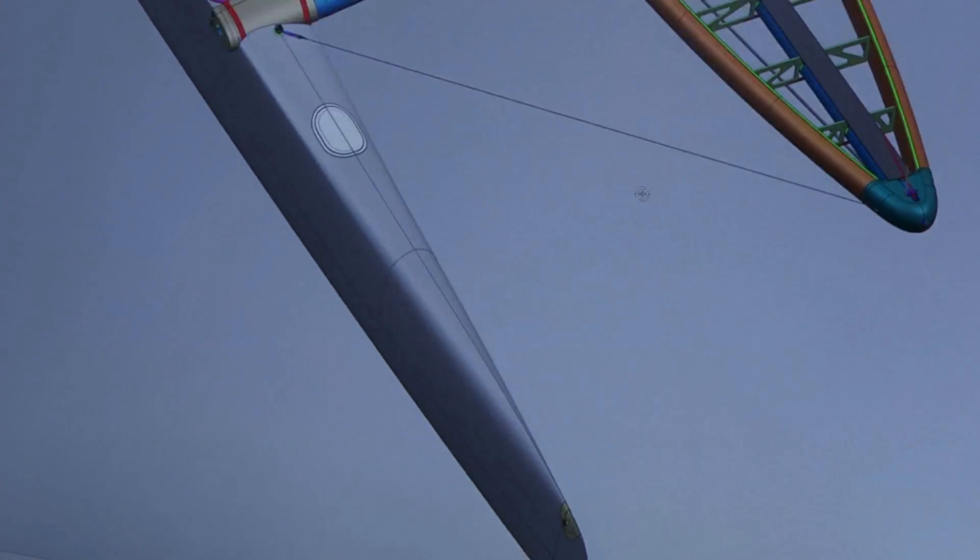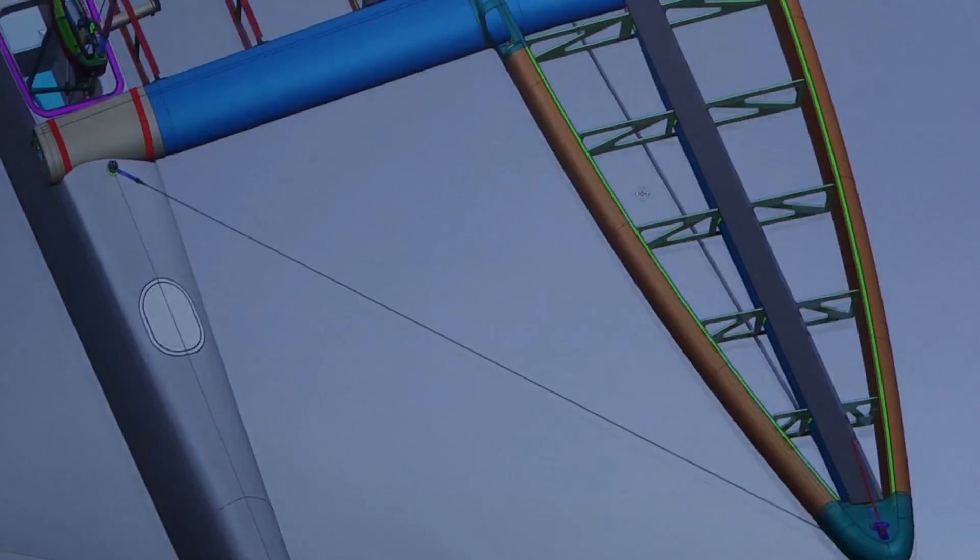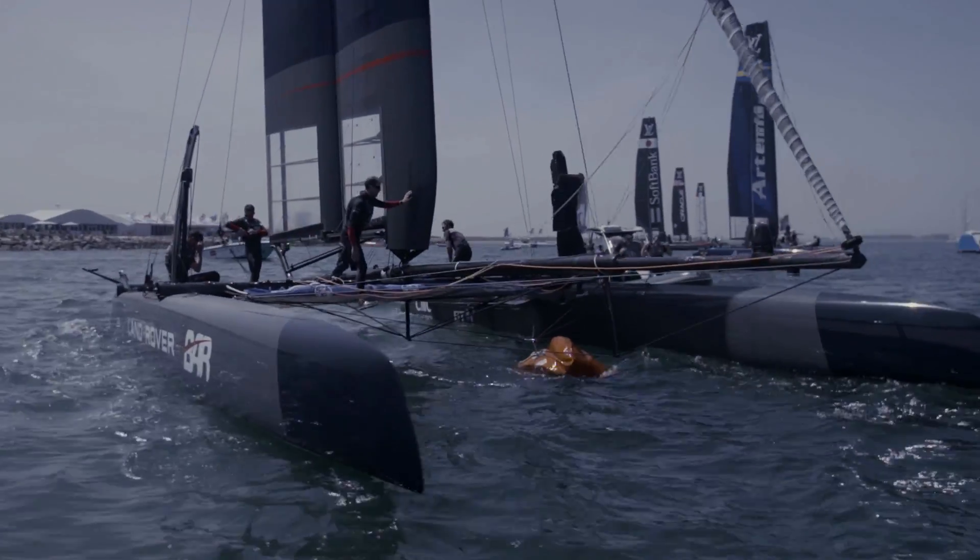It's almost like there's two races for the America's Cup. There's the sailing team's race on the water, and then there's the design team's race in the office to design the fastest catamaran within the rules and regulations of the America's Cup.